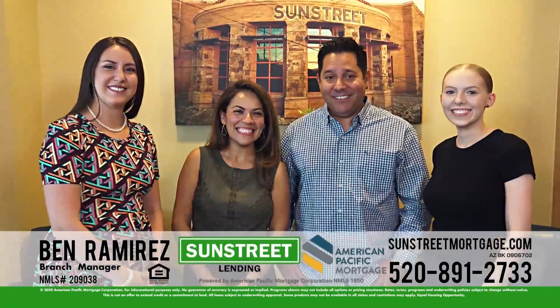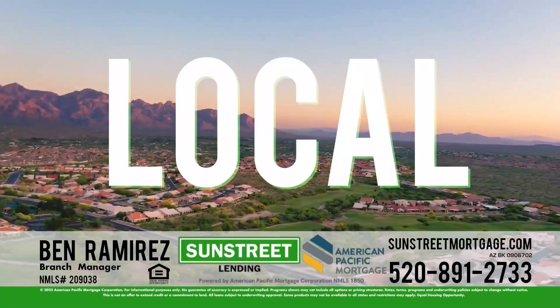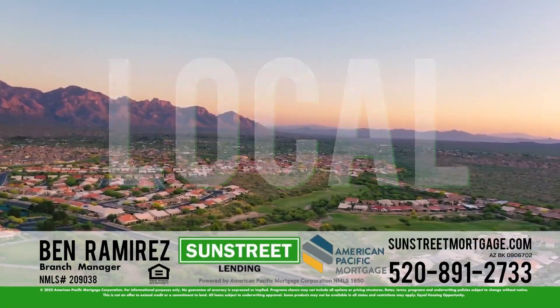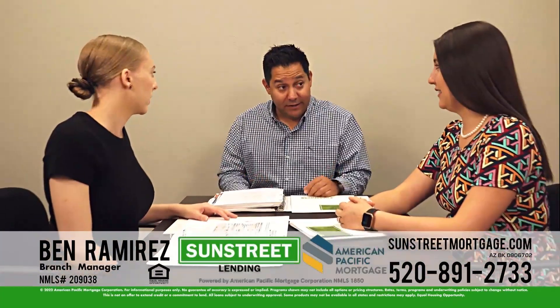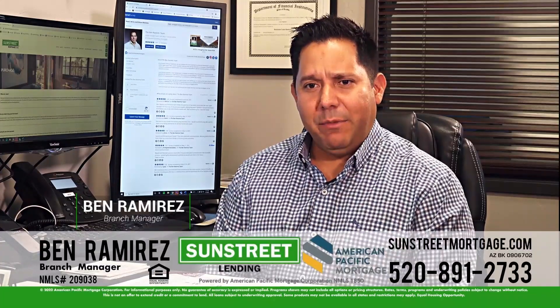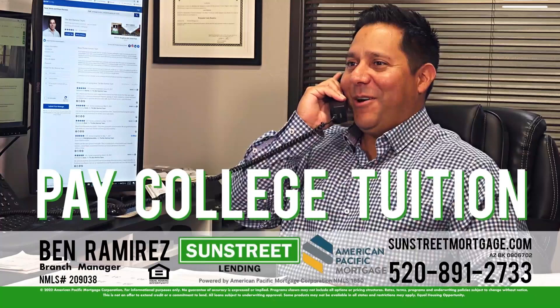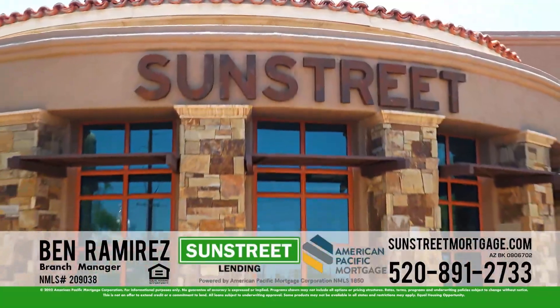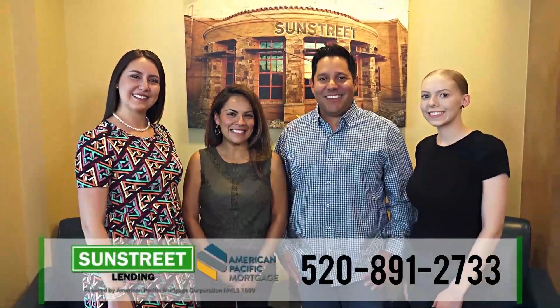Ben Ramirez and the Ramirez team of SunStreet Lending, powered by American Pacific Mortgage Corporation, say being local is key. SunStreet Lending is based in Tucson, so expect personal service and timely updates from Ben and his loan officers. We work together to get you into your home in a timely manner — purchase, refinance, remodel, consolidate, or pay college tuition at the best available rates. Take the street that leads you home. Call 520-891-2733.